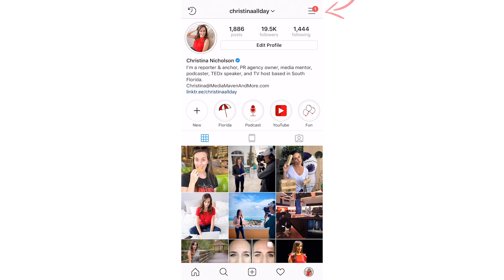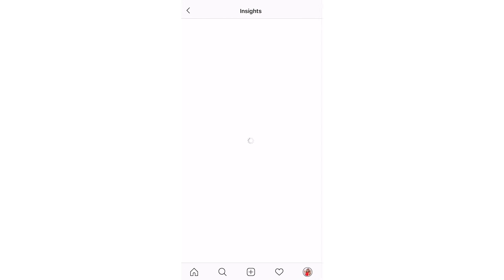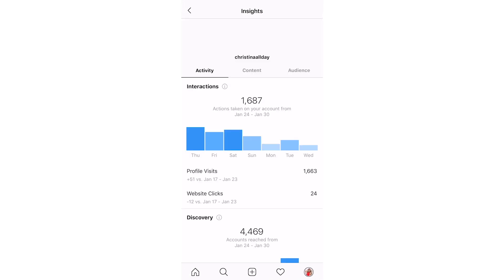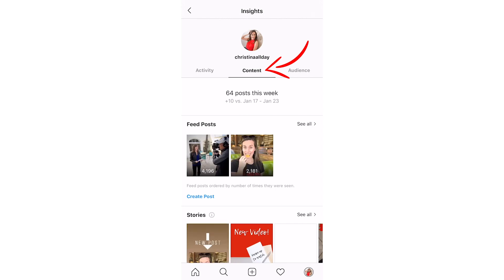Okay so let's go into my Instagram. The first thing you're going to do is start on your home page and tap on the hamburger. Then you are going to tap on insights. Now there's a lot of information here in insights but for the basis of this video and seeing how influential an Instagram influencer is, we're going to tap on content.